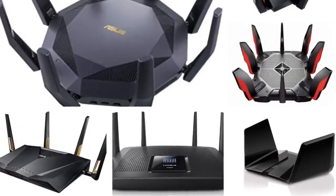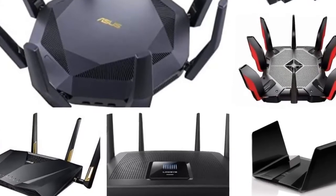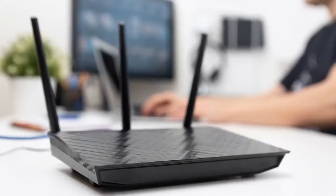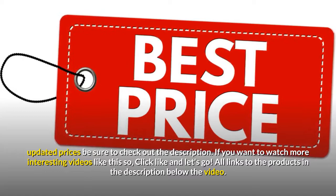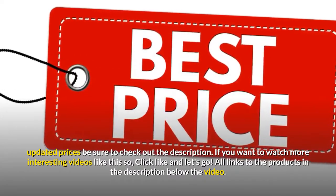Hello friends. This is a new selection of top 5 best products from Amazon, and today we have decided to review the top 5 best gaming routers options for you. For the most up-to-date information along with updated prices, be sure to check out the description. If you want to watch more interesting videos like this, click like and let's go. All links to the products are in the description below the video.